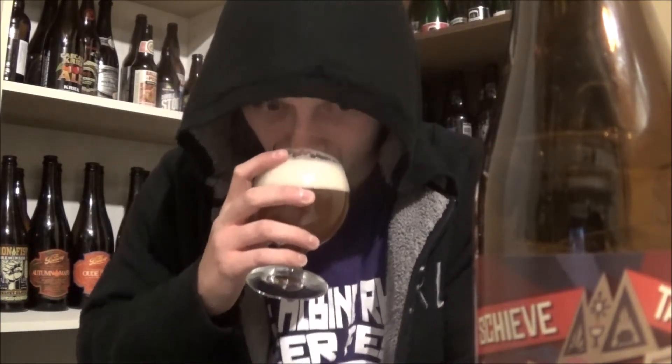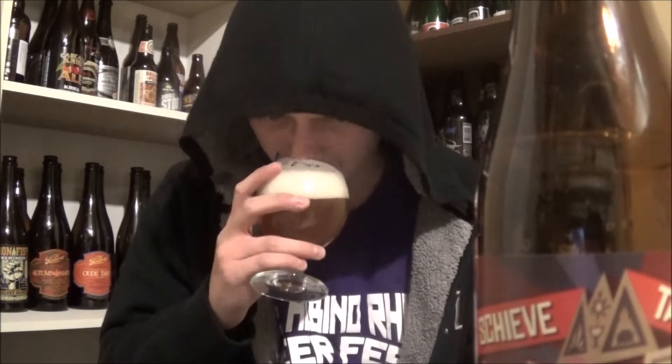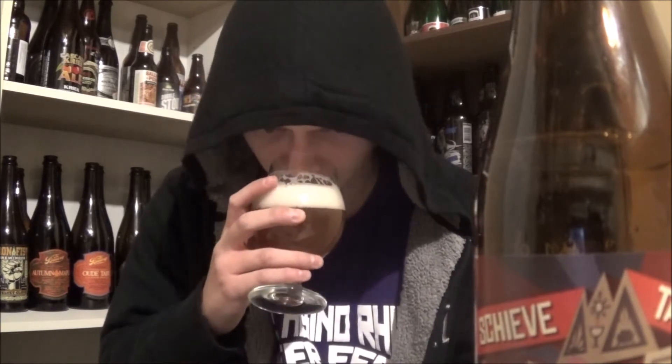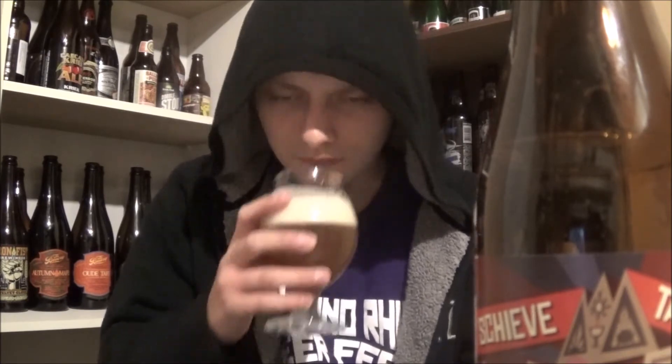The aroma — ooh, nice hoppiness. A really fruity, hoppy, tropical kind of aroma. Reminds me a lot of American pale ales. Some Belgian characters in there too. Yeah, smells awesome.